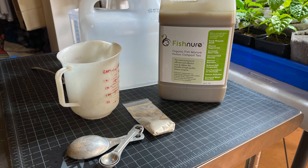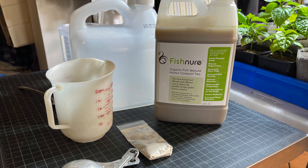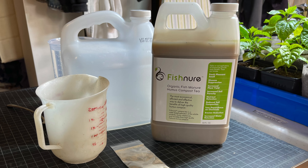The day before we left on our trip, I used Fishner liquid to give the plants a little boost. I mixed it with water at an eight-to-one ratio and added about a pint to each tray of seedlings. I'll do that again before they're transplanted outdoors.